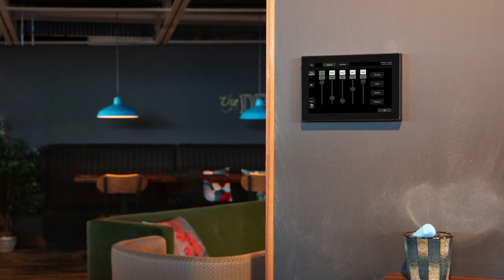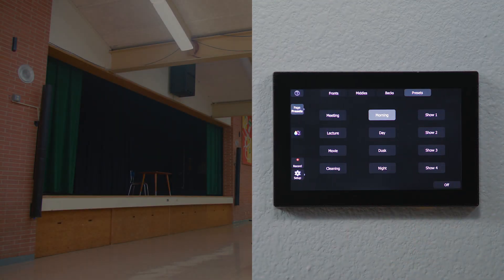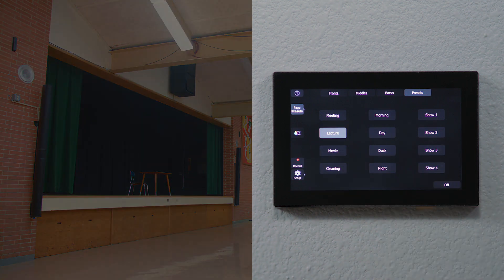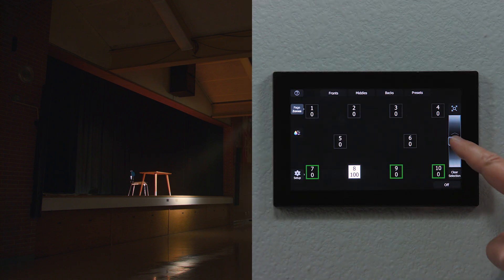The clean design means the touchscreen also fits into any space. With Echo Touch, it's easy to create multiple presets for one space, making sure that no matter how you want to use the space, you can easily recall the right lighting or use the zone controls and color picker to create your looks on the fly. Spaces have multiple uses, but they also have multiple users.